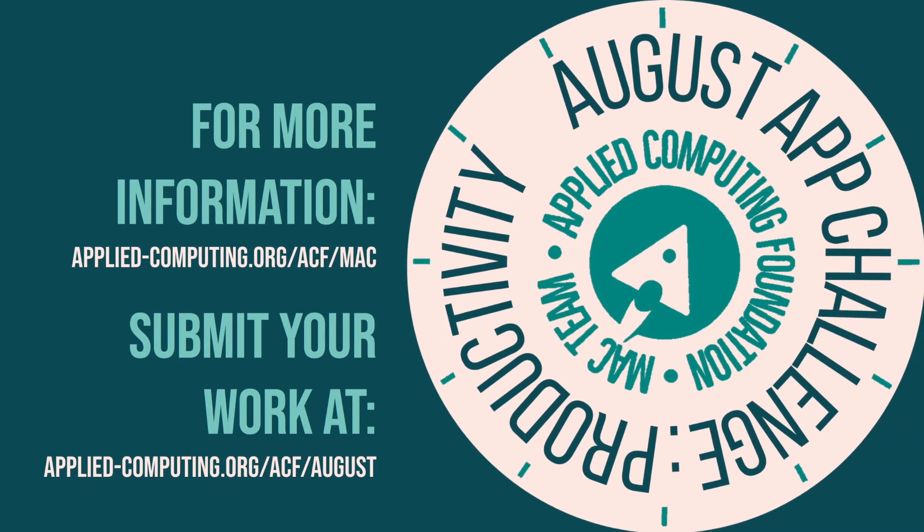For more information, please visit the ACF Monthly App Challenge website. Remember to submit your application link before the month ends. We are looking forward to your awesome submission!